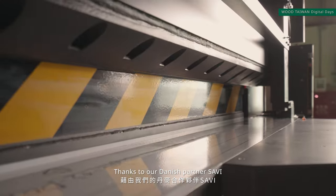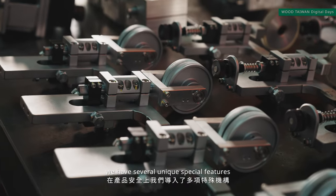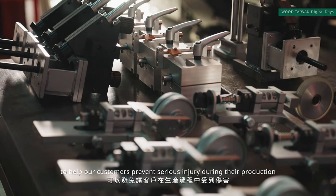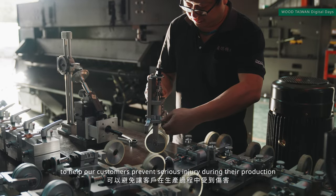Thanks to our partner Savi, who used to be the number one brand in the US market, we have several unique and special features to help our customers prevent serious injury during their production.